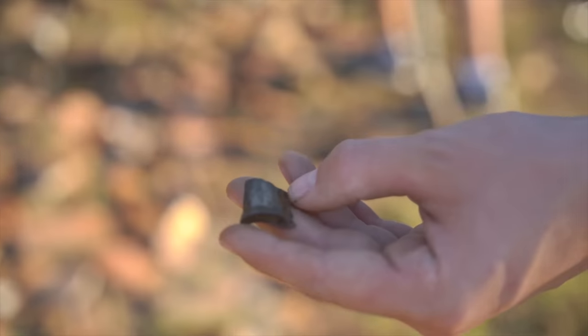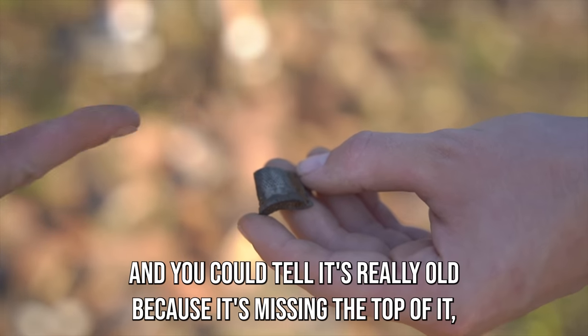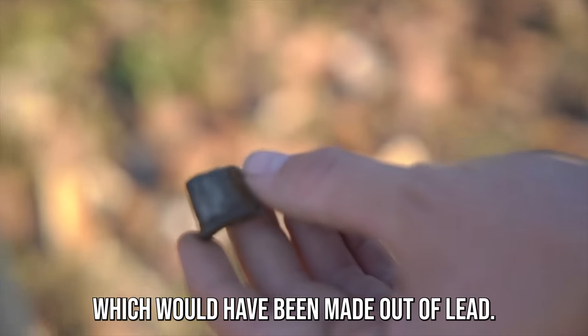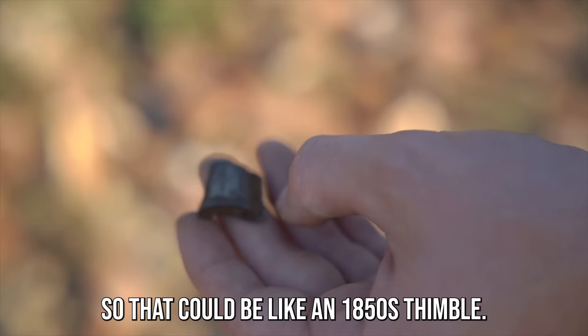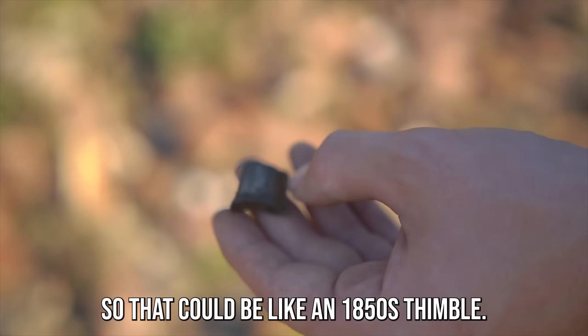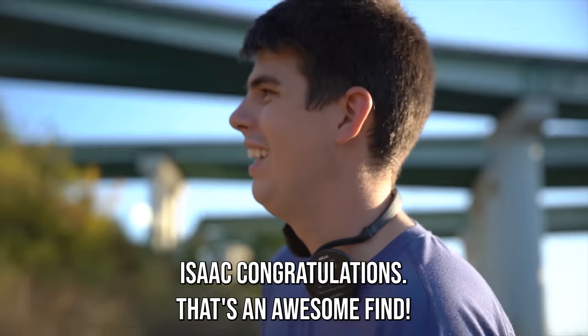Silver thimble! Oh my gosh, that is so neat. And you can tell it's really old because it's missing the top of it, which would have been made out of lead. Usually the lead-top ones date pre-Civil War, so that could be like an 1850s thimble. That is an awesome find, Isaac. Congratulations, man.